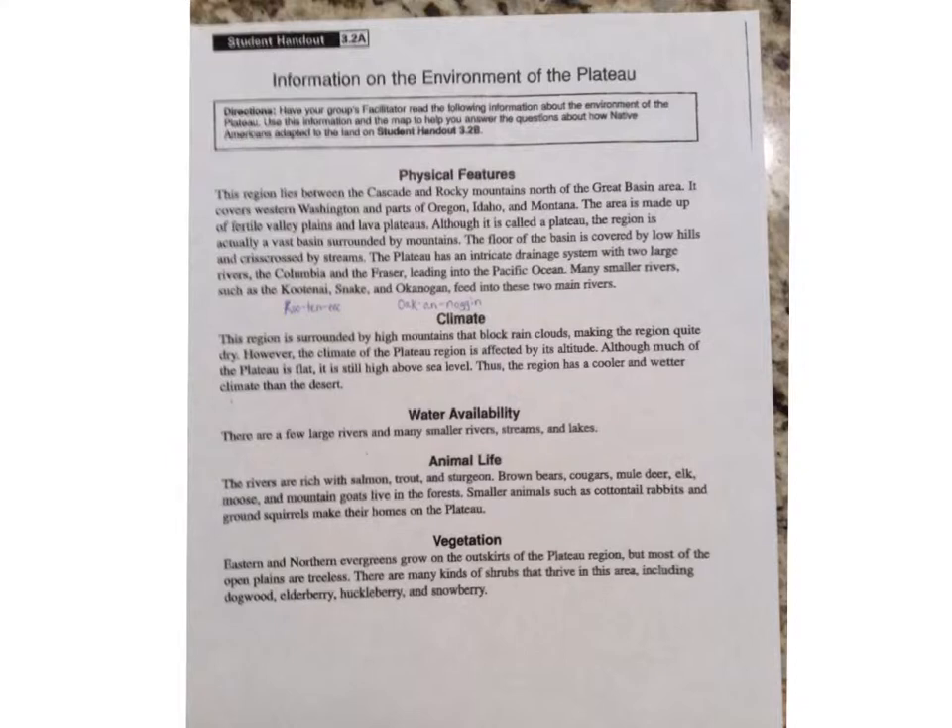The plateau has an intricate drainage system, with two large rivers — the Columbia and the Fraser — leading into the Pacific Ocean. Many smaller rivers, such as the Kootenai, the Snake, and the Okanagan, feed into these two main rivers.